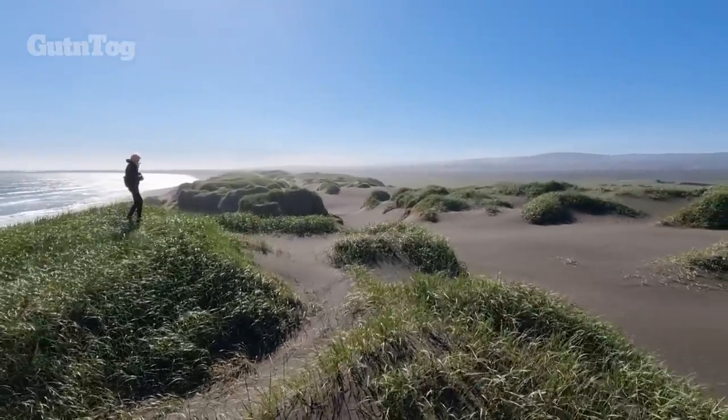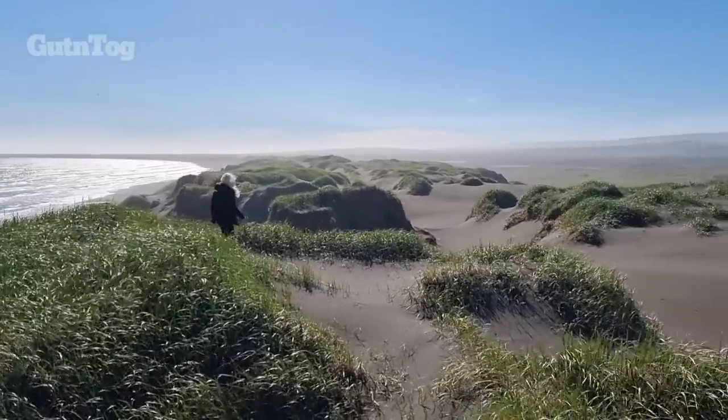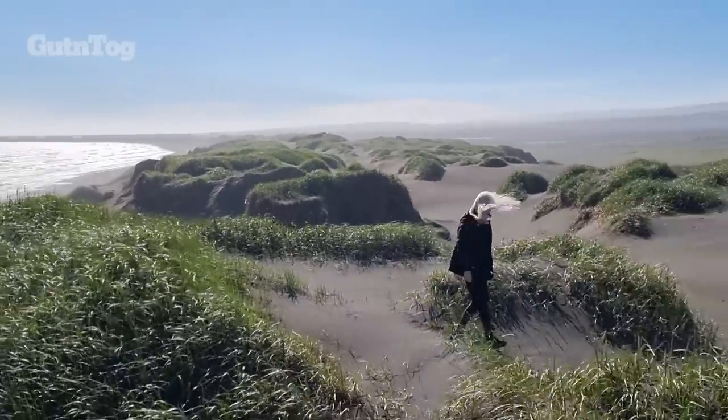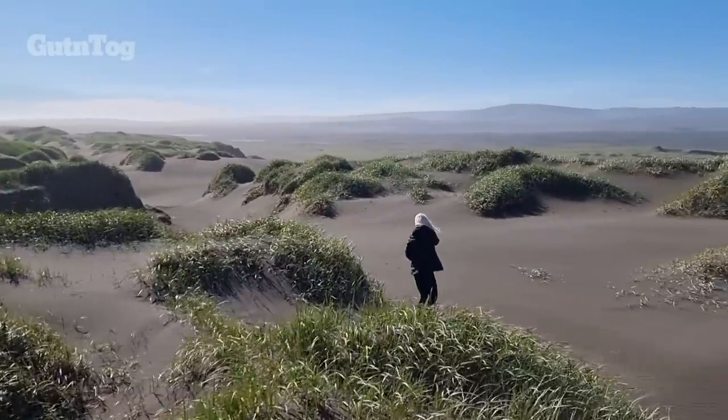See the sand dunes we have here — incredible view, a bit windy today. We didn't go to the volcano, but we came here to the sand beaches of Thorlakshöfn. It's really beautiful, we like to come here.